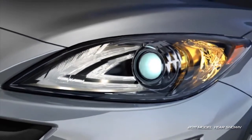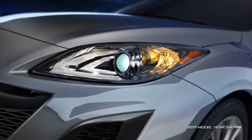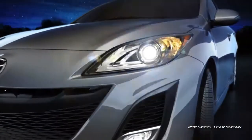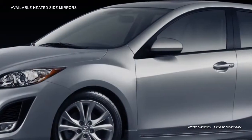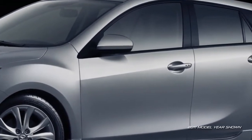Available self-leveling bi-xenon high-intensity discharge headlights produce brighter, longer-lasting light, while the available adaptive front lighting system helps improve visibility when cornering at night as you drive. Heated side mirrors on the Grand Touring are especially convenient in cold or misty climates.